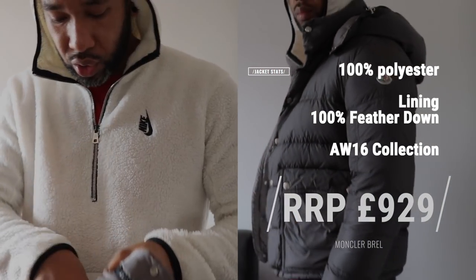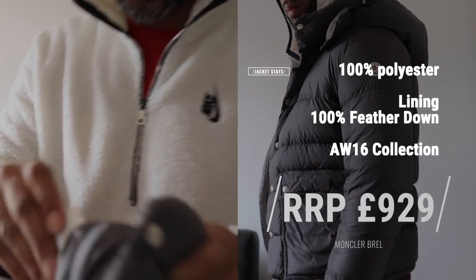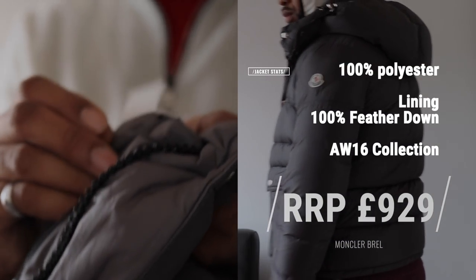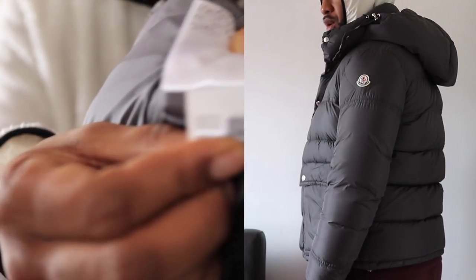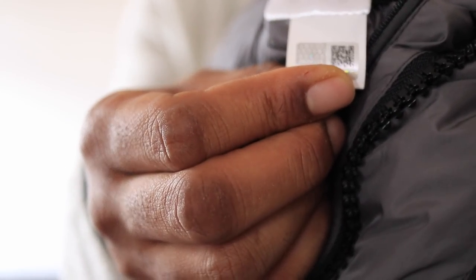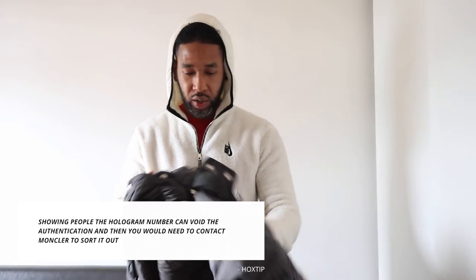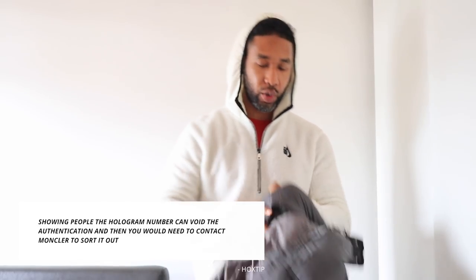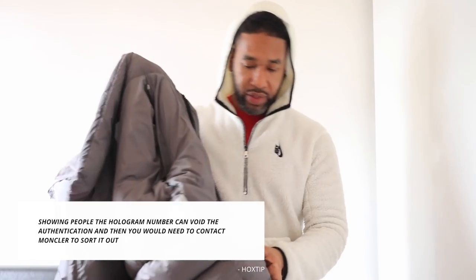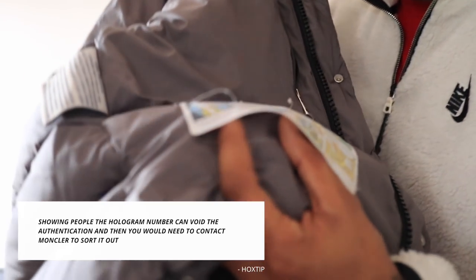Obviously you can see the Moncler logo right there. It's got the hologram — Moncler's hologram authentication. I'm not going to show you the number because remember, don't show people the number, because it can block your 30 logo and then you'd have to contact them to get it sorted out — which is a big problem.